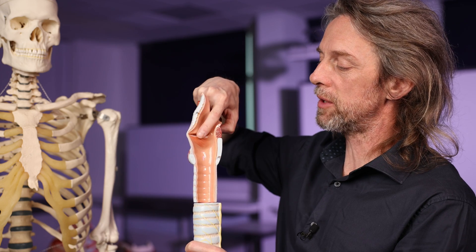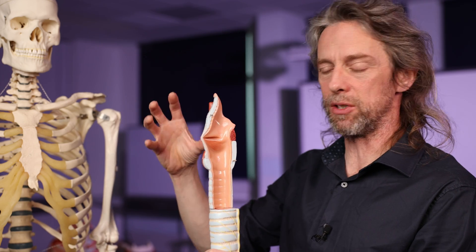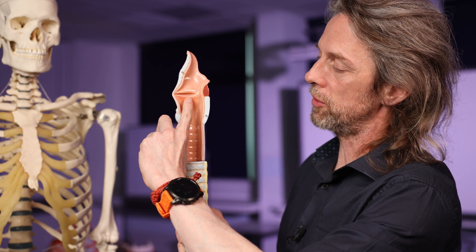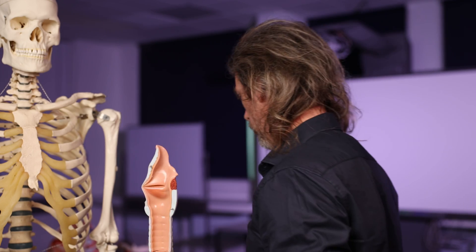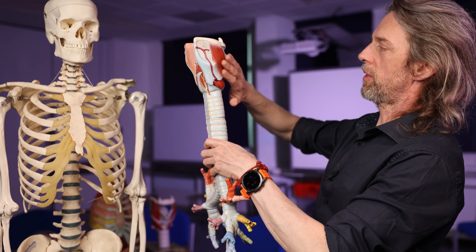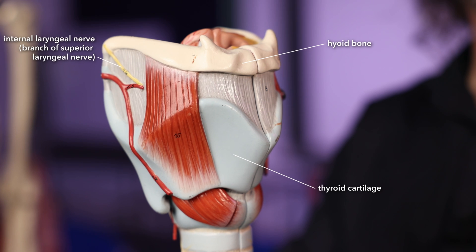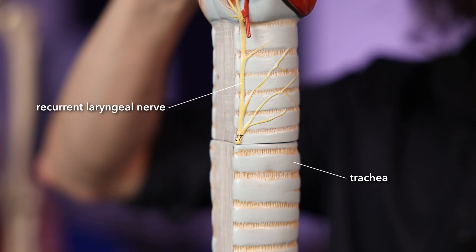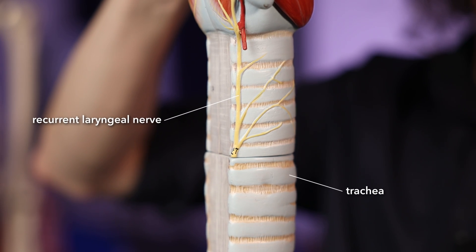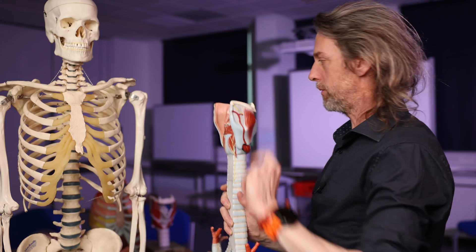Those sensory neurons send their axons back to the brainstem in the superior laryngeal nerve, and sensory receptors in the mucosa inferior to the vocal cords send information back in the recurrent laryngeal nerve. We can consider the superior laryngeal nerve as the main sensory limb. Here's the thyroid cartilage, here's the hyoid bone — the superior laryngeal nerve gives an internal branch and an external branch; the internal branch goes into the larynx. Both the superior laryngeal nerve and the recurrent laryngeal nerve are branches of the vagus nerve — cranial nerve 10 — so our sensory information travels with the superior laryngeal nerve to the vagus nerve.